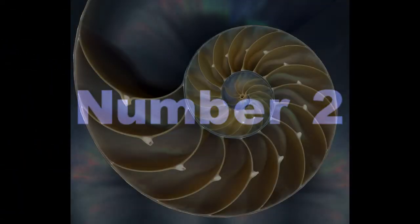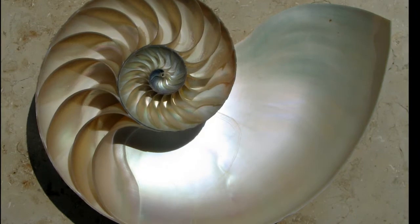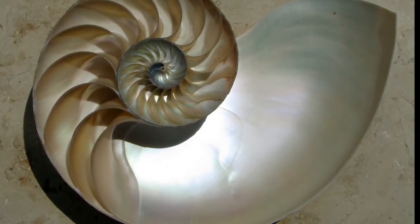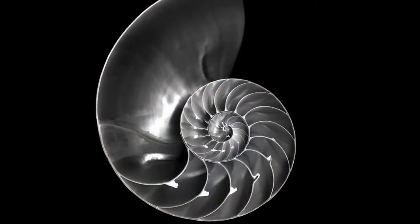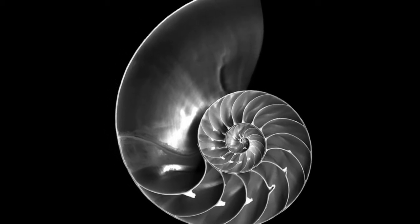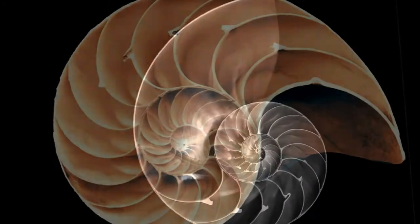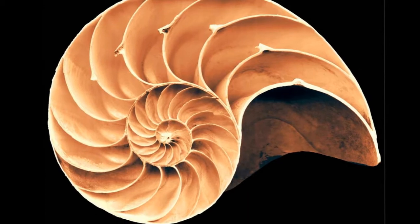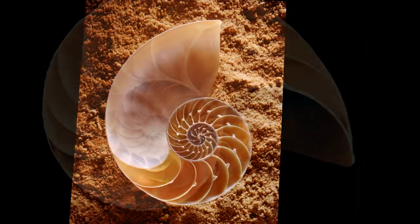Number two: Nautilus shell. In addition to plants, some animals like the nautilus exhibit Fibonacci numbers. The shell of a nautilus is grown in a Fibonacci spiral — the spiral occurs because of the shell's attempt to maintain the same proportional shape as it grows outward. In the case of the nautilus, this growth pattern allows it to maintain the same shape throughout its whole life, unlike humans whose bodies change proportion as they age.